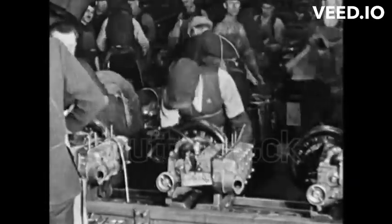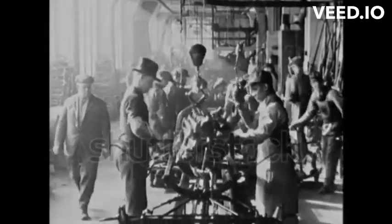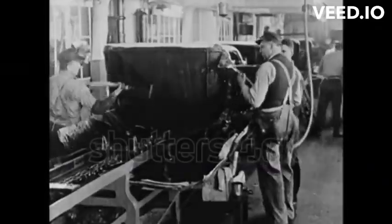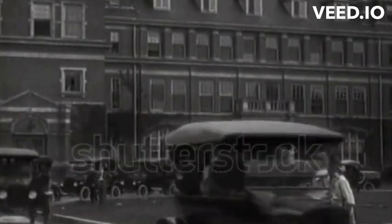One of the most remarkable aspects of the Model T was Ford's implementation of the assembly line. By streamlining production through interchangeable parts and division of labor, Ford revolutionized manufacturing, making the Model T more affordable and accessible to the masses.